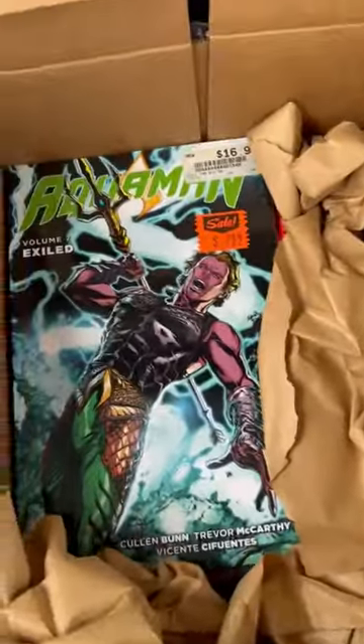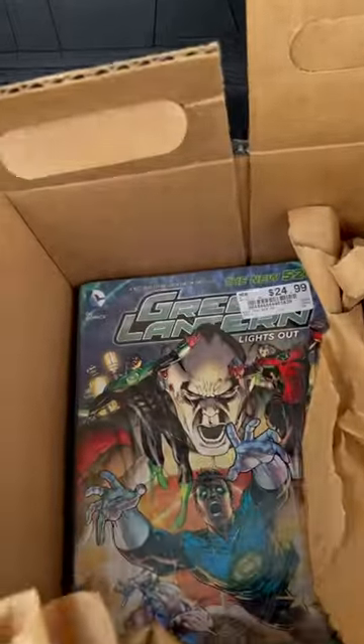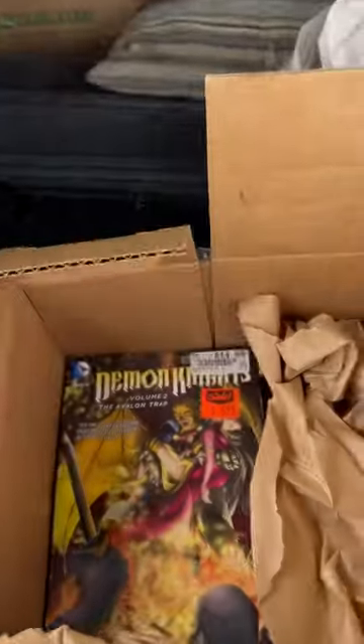The first one is this New 52 Aquaman by Colin Bunn, then you've got this hardback Superman, and once again New 52 Green Lantern — pretty cool, lights out.